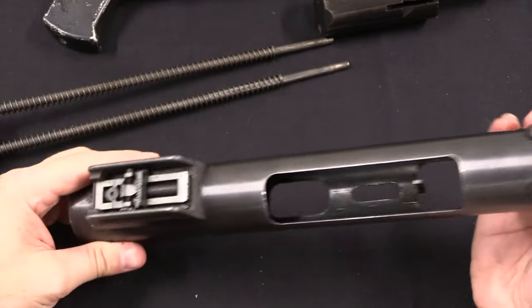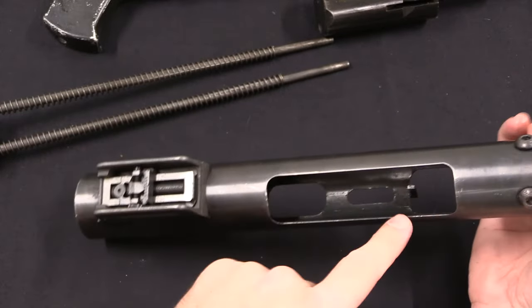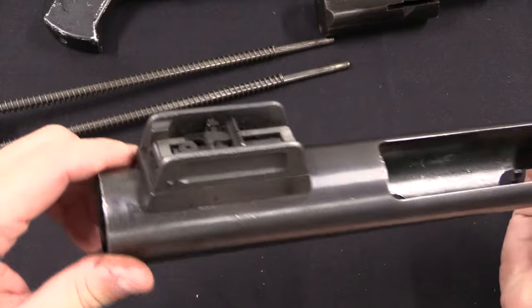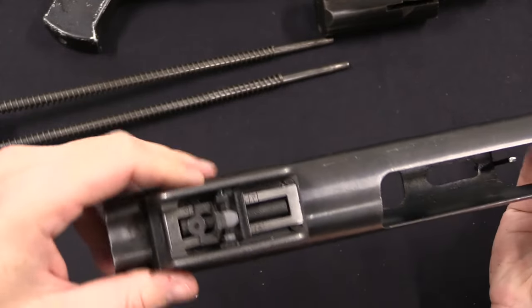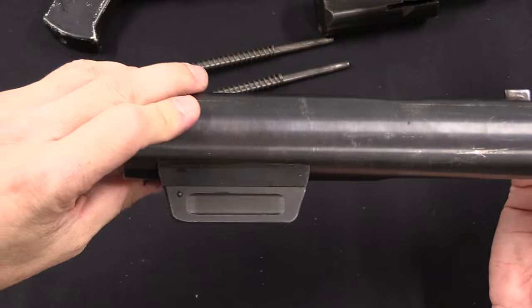The receiver tube is just a tube with an ejector welded in. It actually has the original style of Lyman rear sight from a Thompson, which is nuts — that sight is terrible.